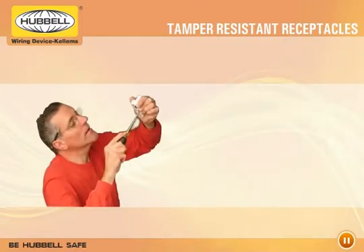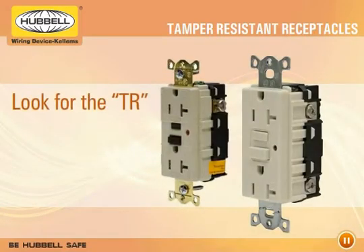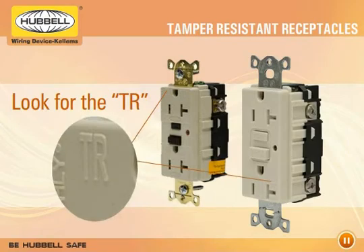Whether you're an installer or an inspector, it's easy to identify tamper-resistant receptacles. Both home-select and hospital-grade receptacles are clearly marked with a TR for easy identification.